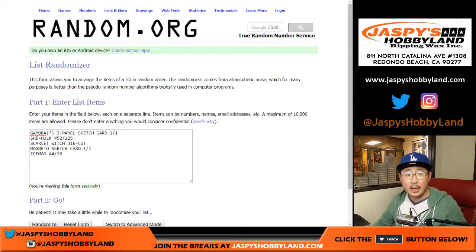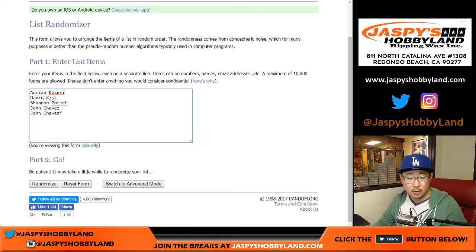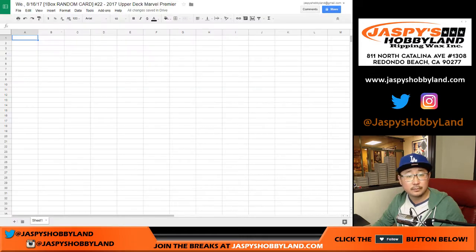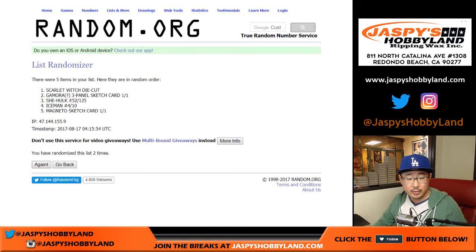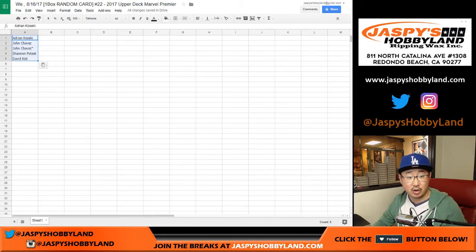Let's randomize each list — names and the hits — four times. Three and a one. Good luck. One, two, three, and four. We got Adrian down to David. One, two, three, and a one — four times. She-Hulk down to the Sketch Card, the Magneto Sketch. Both Sketch Cards are on the bottom.